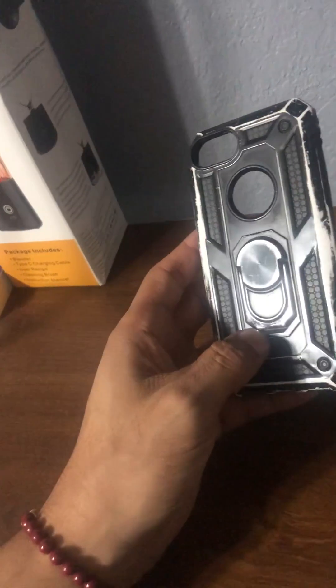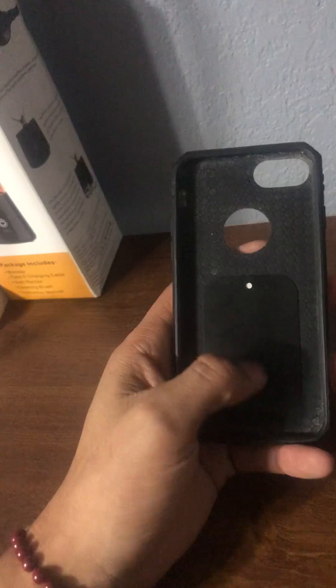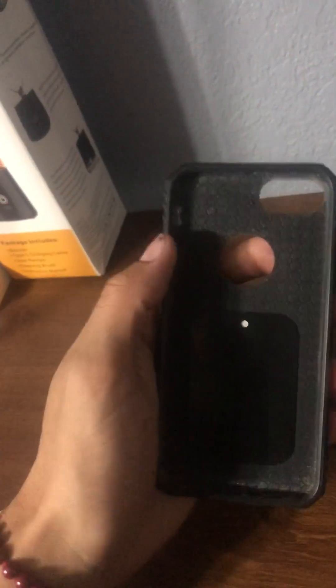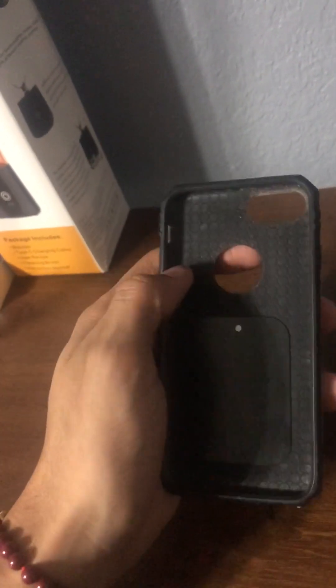I will say that this phone case really does protect your phone. It doesn't have anything like it — it's not like there's another case that goes over it to protect it when it falls, but when you put the phone in here it kind of sinks.